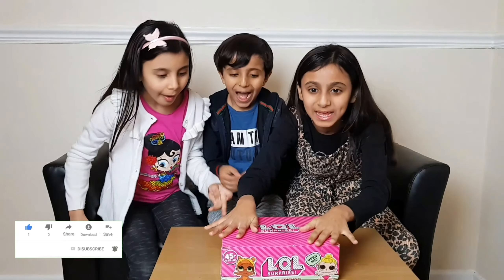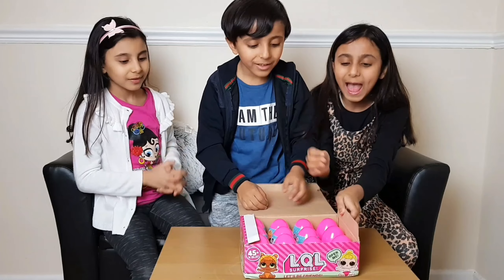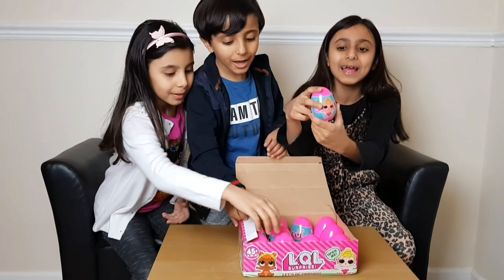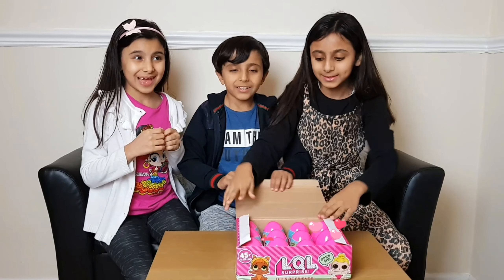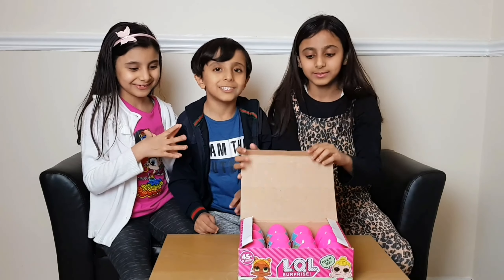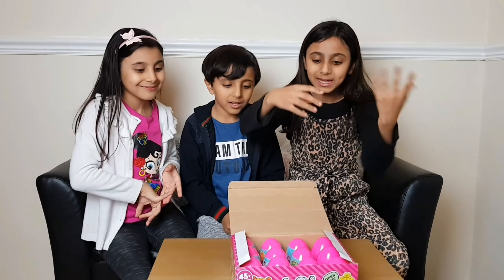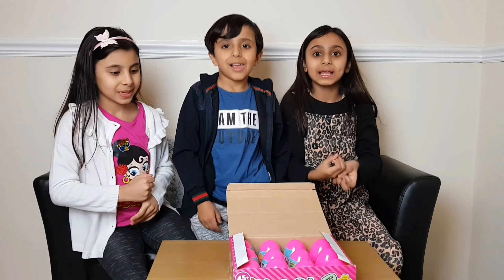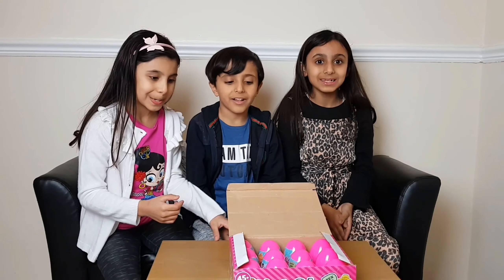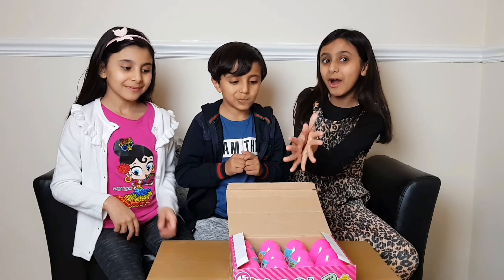Wow! We love this! And inside it we have 12 LOL Surprise Eggs! But this time we're going to have a challenge. We're going to take the LOLs out, open them quickly, and the person with the most LOLs at the end is the winner! And at the end we're also going to show you what we've got!